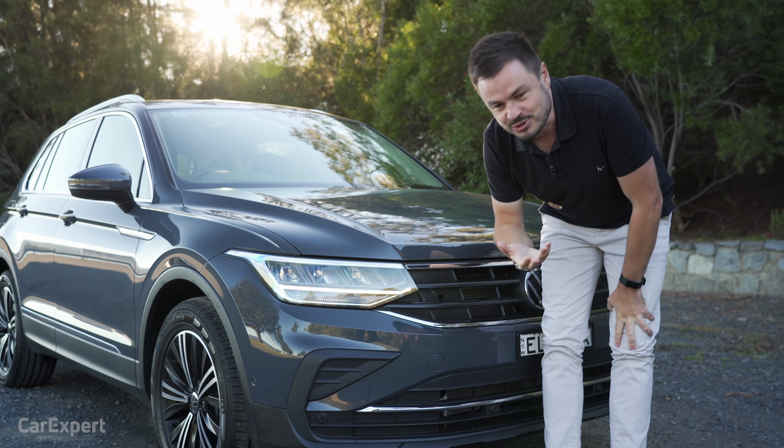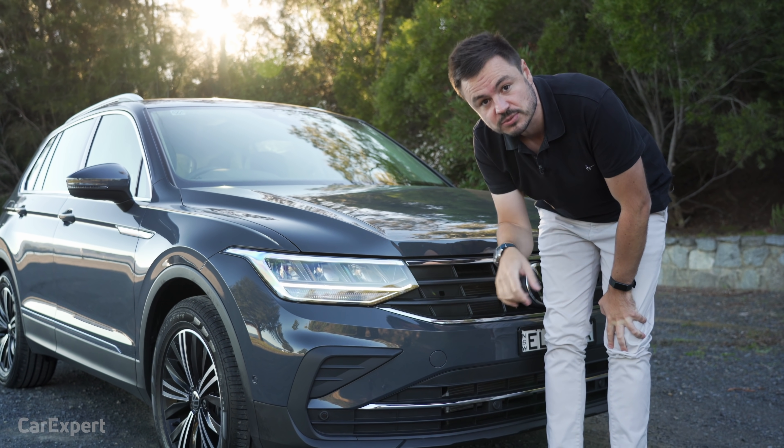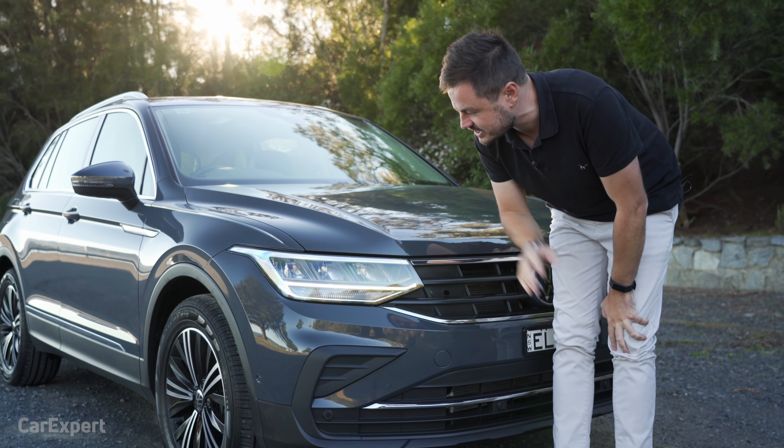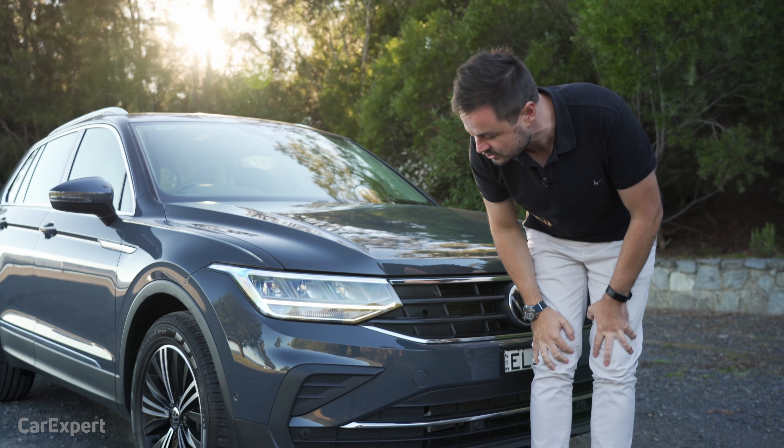By the way, we actually have a video comparison that gives you an idea of the difference between halogen, LED, matrix LED, and laser headlights, so if you want to watch that click up here to check that video out.